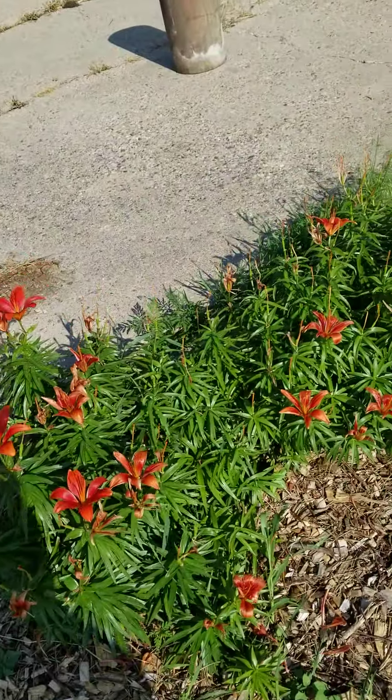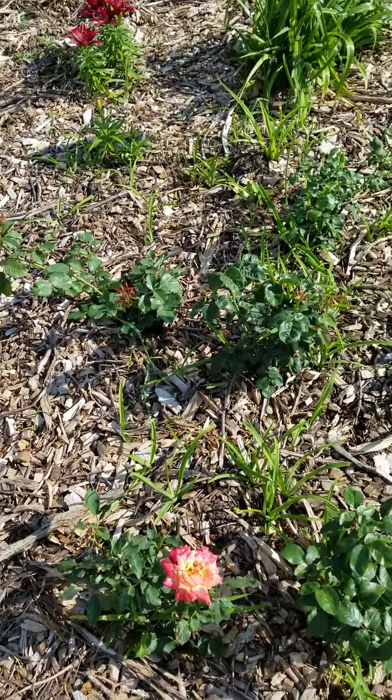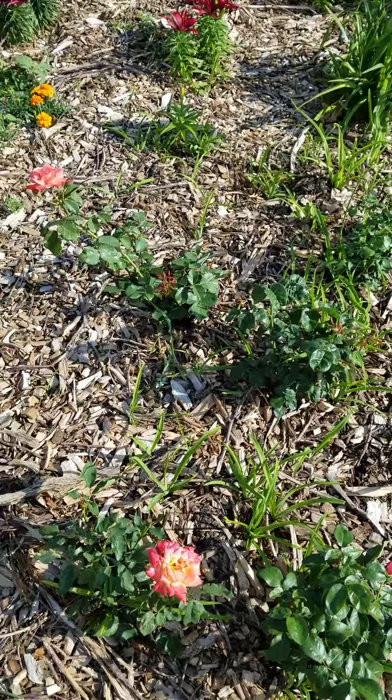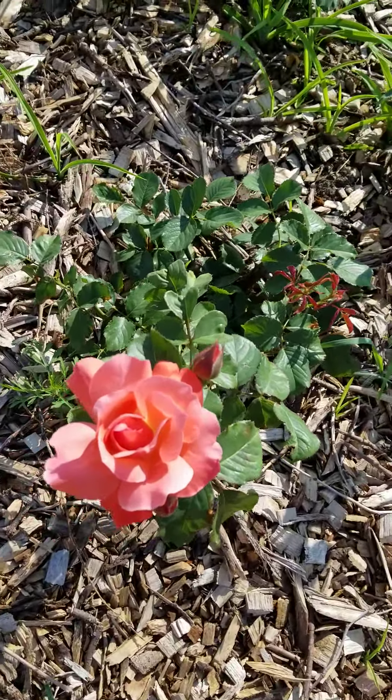Here are some daylilies — or actually Asian lilies — a little spent. Still fighting daylilies in among my roses, but the roses are finally starting to do something. This rose is absolutely gorgeous.